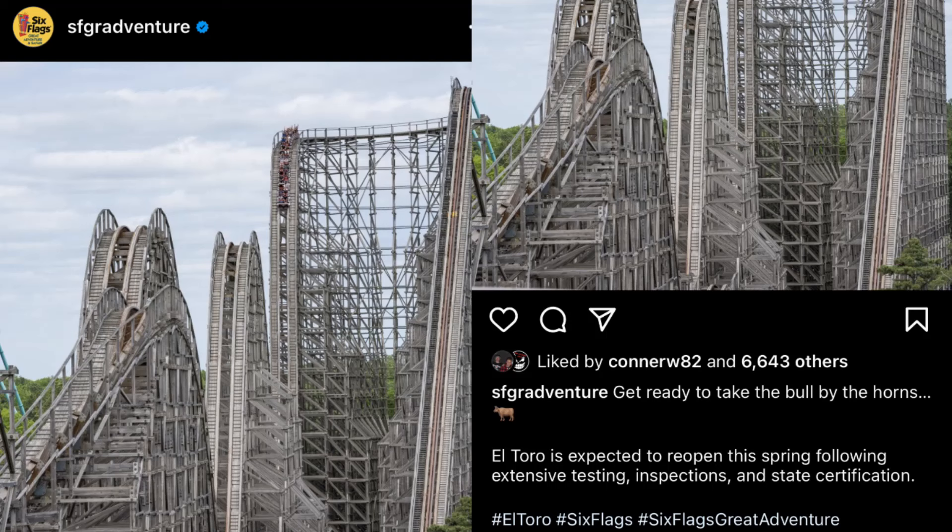There's another attraction coming back this year. It was confirmed a couple weeks ago by Six Flags Great Adventure on their Instagram and Twitter that El Toro is in the final stages of being able to return to the park for opening day. This is pending state inspections and approvals to get it off the ban list. It has been rumored to have been testing since October or November 2021, so I have high hopes it will be ready for opening day 2022.